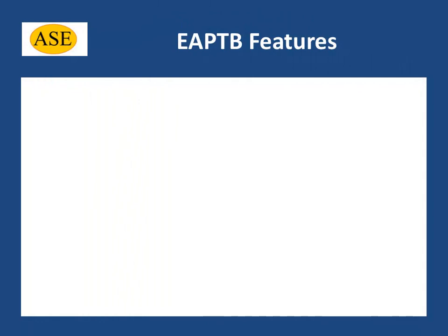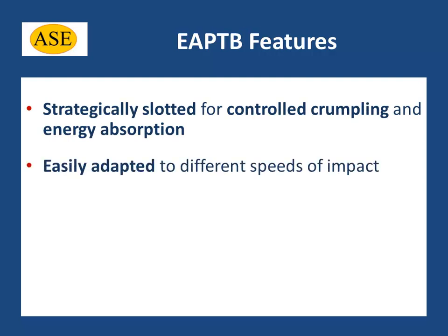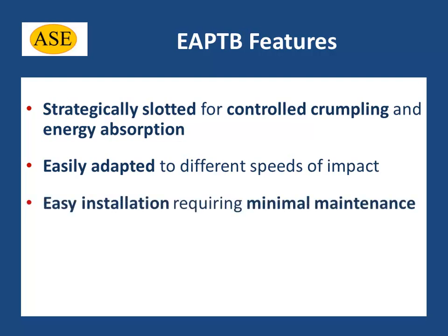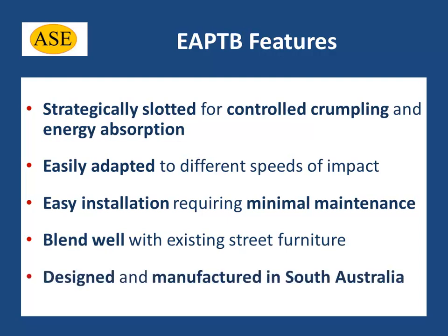Features of our innovative energy absorbing pole tree buffers include: strategically slotted for controlled crumpling and energy absorption, easily adapted to different speeds of impact, easy installation requiring minimal maintenance, blending well with existing street furniture, and designed and manufactured in South Australia.